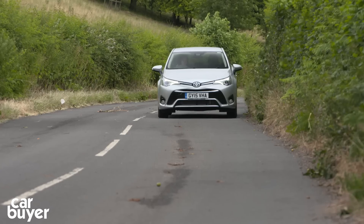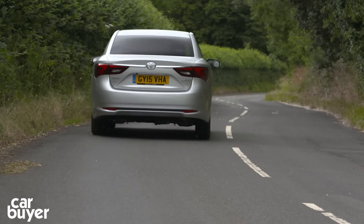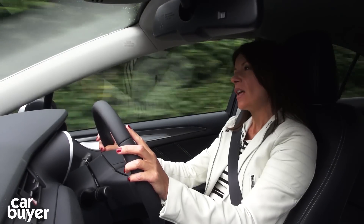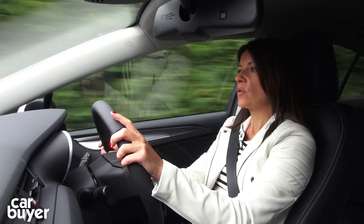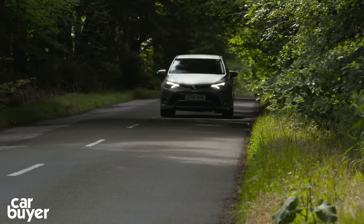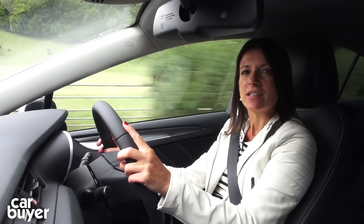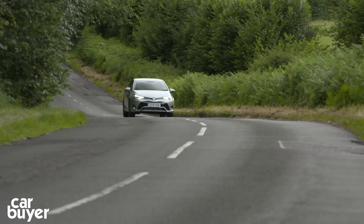It's got CO2 emissions of just 109 grams per kilometre and should return around 67 miles to the gallon. It's only available with a manual gearbox, which is very smooth, while the engine is quiet and the suspension soaks up bumps on the road, giving the Avensis an all-round easy, pleasant driving experience.